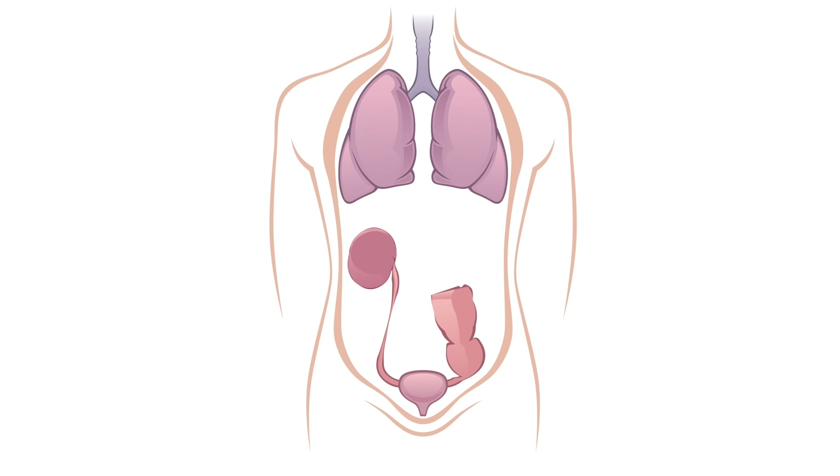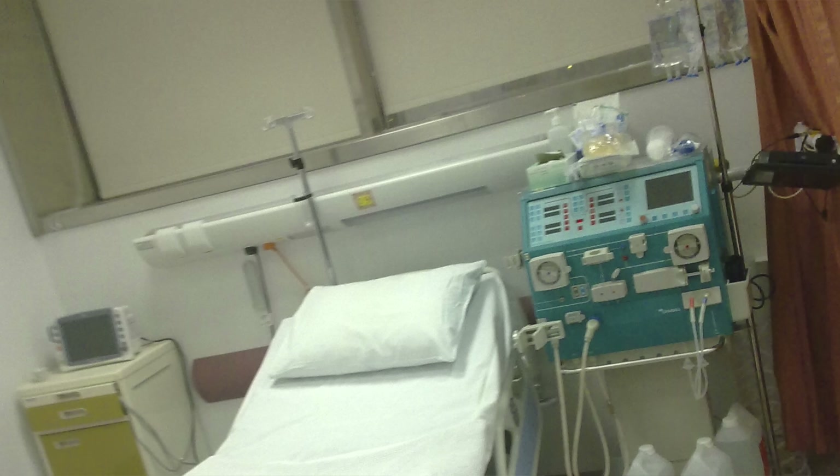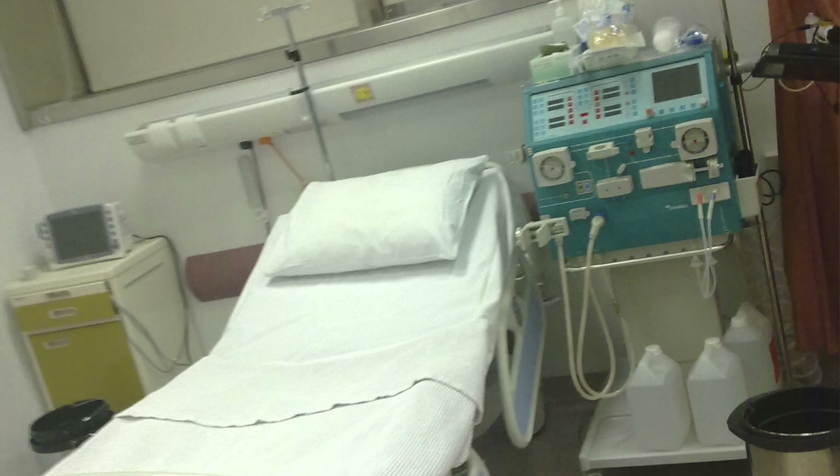His right kidney damage was also so severe that he was in end-stage renal disease. He had no functioning kidneys and thus had no mechanism to remove metabolic waste from his blood. He was put on dialysis and on a waiting list for a kidney transplant.